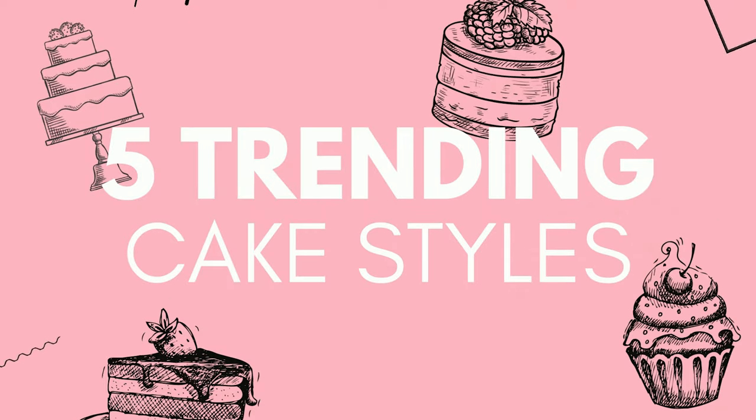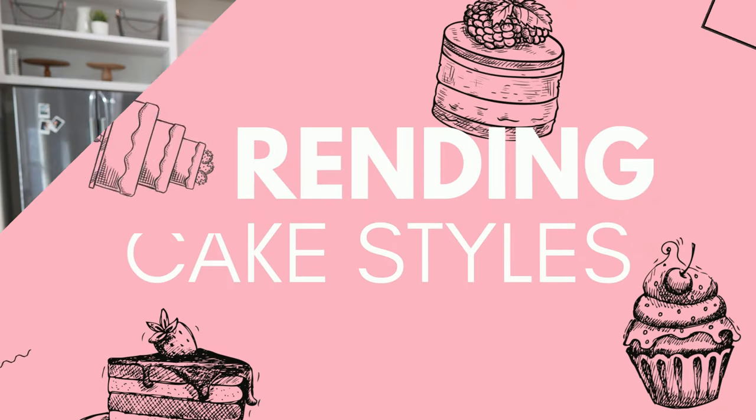Welcome to the Station Bakery! Here are five cake styles that are currently trendy. What's up y'all? I'm Court and on my channel I like to share all things home baking — from cake decorating to business tips and just everyday life as a home baker.